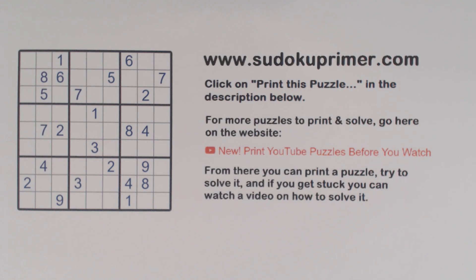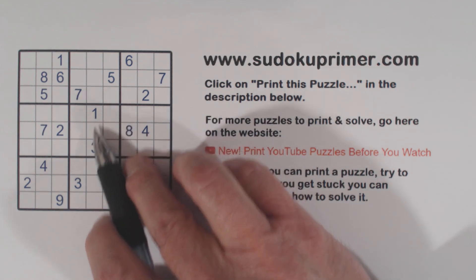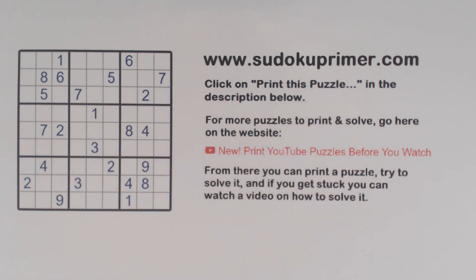This puzzle is from Sudoku2Go, volume 171, puzzle number 88. While solving this puzzle, we keep an eye on the gate — or in other words, the gate pattern in box 5. This is a gate pattern right here. It's got two numbers with an empty cell in between them. Let's jump right in and solve this, and I'll show you how to use this gate pattern and why you want to keep an eye on it.